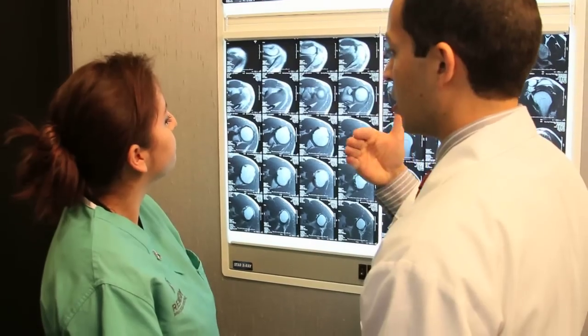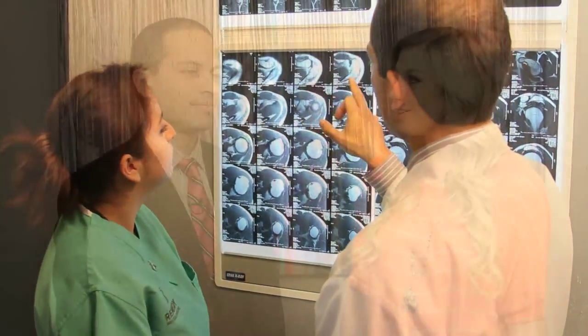Hey guys, I'm Katie Wilson here at Remedy Pain Solutions with Dr. Akash Bajaj. Could you please tell us a little bit about the treatments and services you guys provide here?